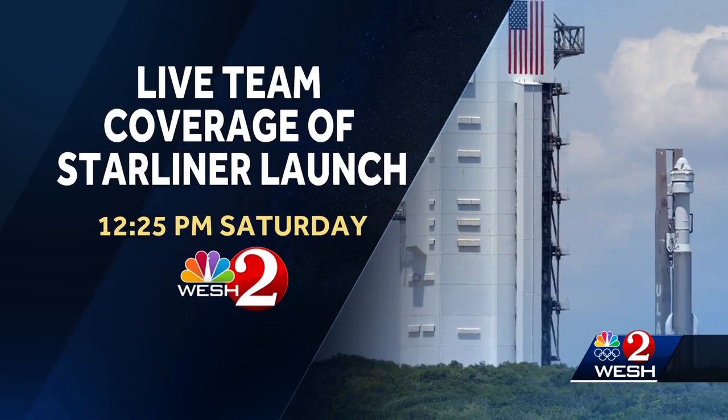But ahead of all that, Starliner needs to be certified to carry humans, and the next step in that process launches from here tomorrow afternoon at 12:25. Reporting live at the Kennedy Space Center, Scott Heidler, WESH 2 News. That launch is set for 12:25 tomorrow — we will have live team coverage right here on WESH 2 in the minutes leading up to the launch until the astronauts are in orbit.